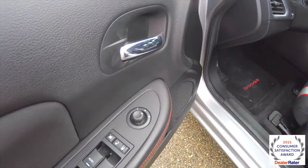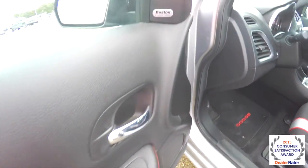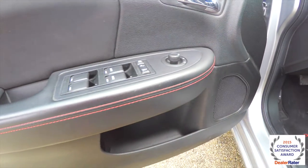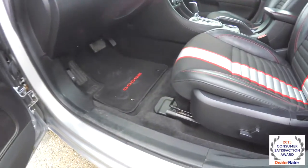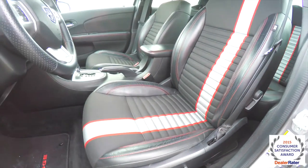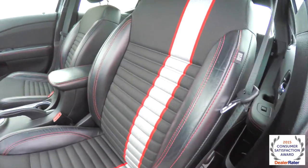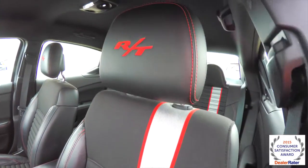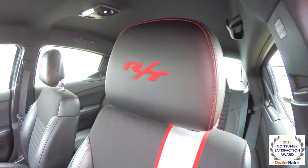Inside we have power heated mirrors, windows, and door locks. We also have the Boston premium audio system. Red accent stitching on the door panels. We also have an 8-way power driver's seat. You can see the Z-stripe accent on the cloth, and also have the red accent stitching on the bolsters and the red RT logo embroidered in the head restraint.